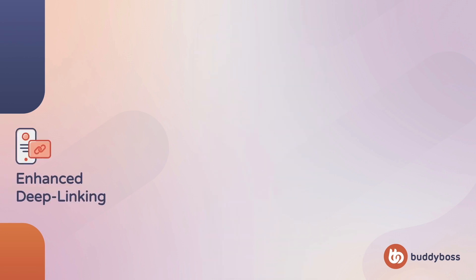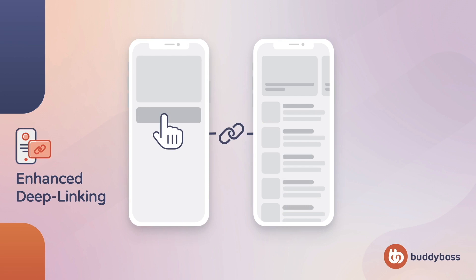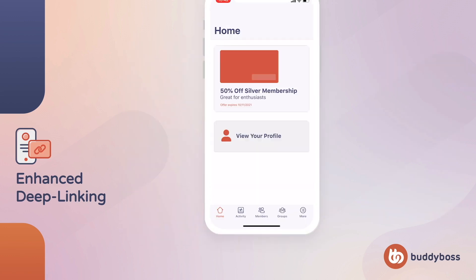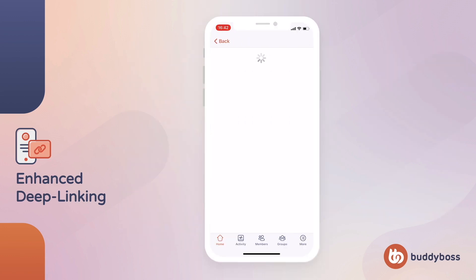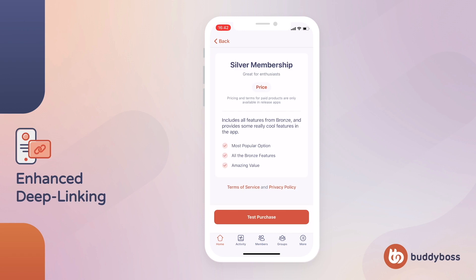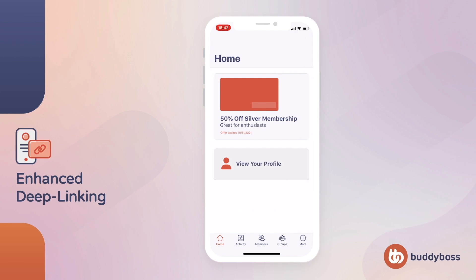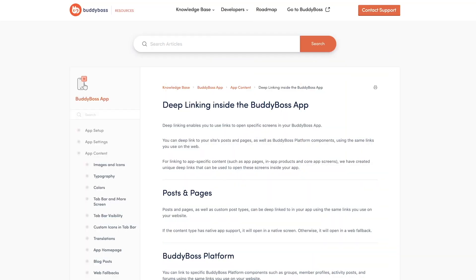Deep linking is how your app knows to open a link in a specific screen of your app, rather than opening it in a browser. Last quarter, we released new links for deep linking, which you can use to open app-specific content such as app pages, in-app products, and core app screens. For example, if you wanted to have a block for a specific in-app product that will open the product when users tap on it, you can do so by using the product's deep link. Or, if you want to open a specific profile or setting screen from an app page or menu, you can do so by using the corresponding deep link for those screens. These links will greatly improve your ability to build a seamless user experience inside your app. Make sure to check out our new deep linking in the BuddyBoss app tutorial for a full walkthrough of using these new deep links inside your app.